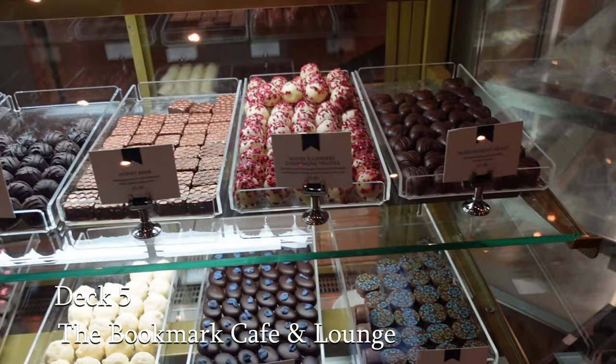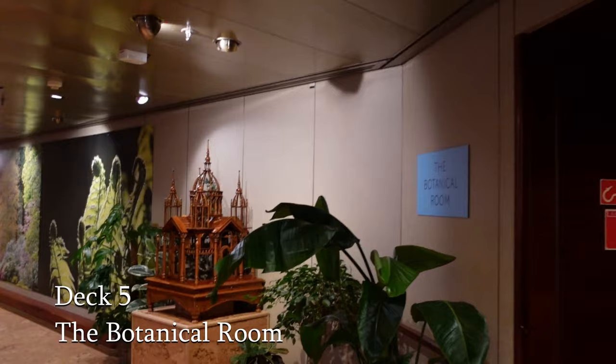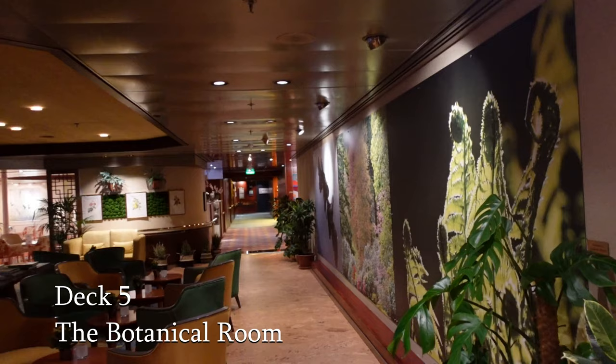Next we find the Botanical Room, another comfortable lounge to relax in whilst enjoying a beverage, reading a book, chatting with friends or enjoying the scenery. As you can see, it's filled with plants. It has special botanical books available for you to browse and decor that is very calming.